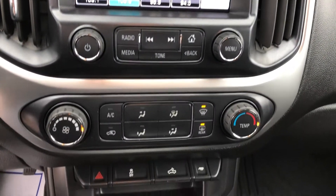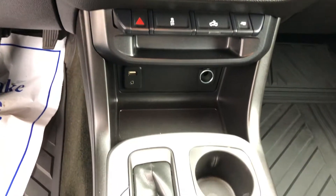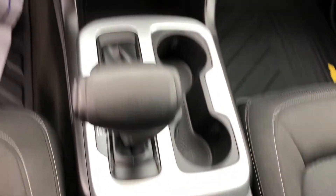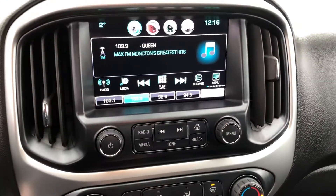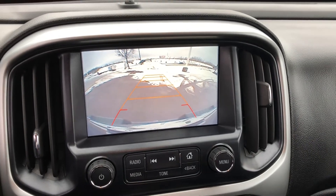A Chevrolet MyLink 8-inch color touchscreen with rear-vision camera and AM-FM radio with Bluetooth streaming audio features Apple CarPlay and Android Auto. For an added subscription fee, Sirius XM satellite radio and OnStar 4G LTE Wi-Fi is also available.